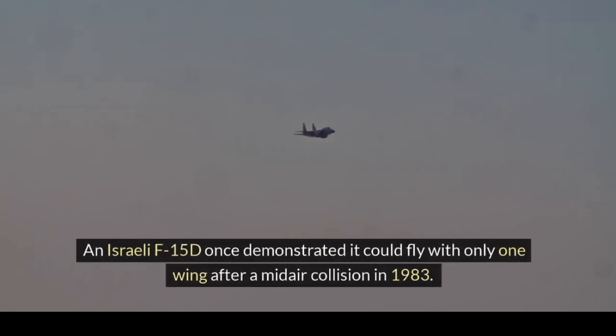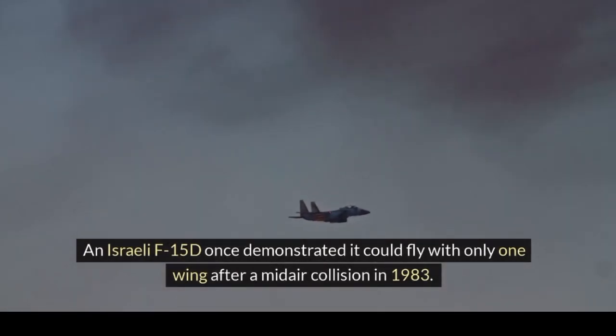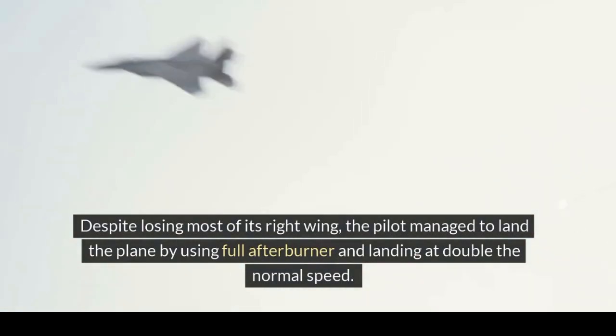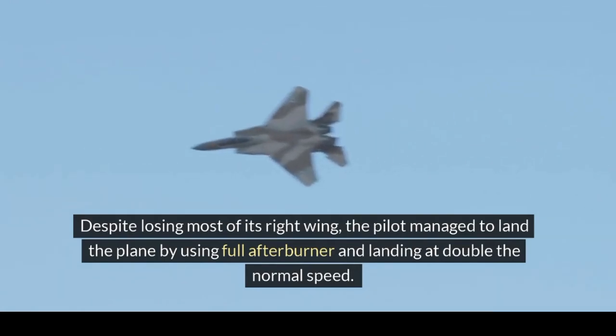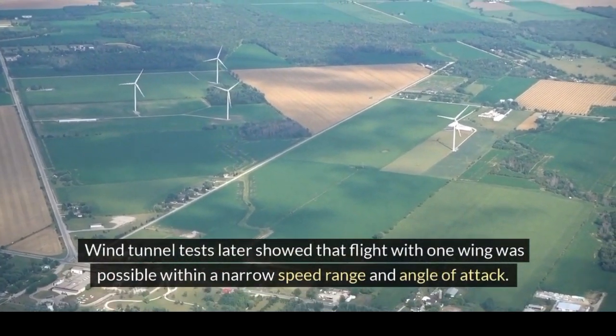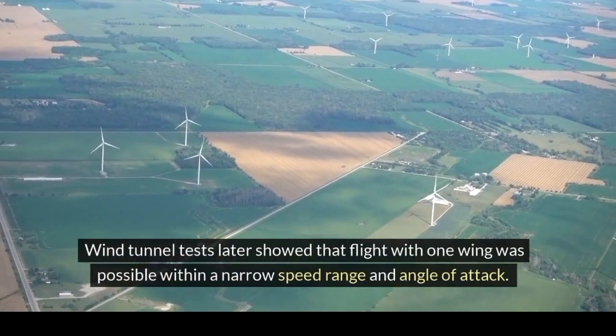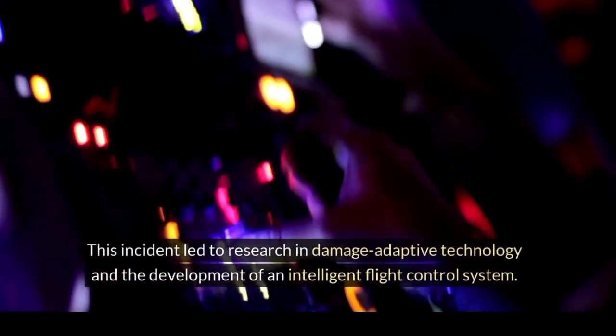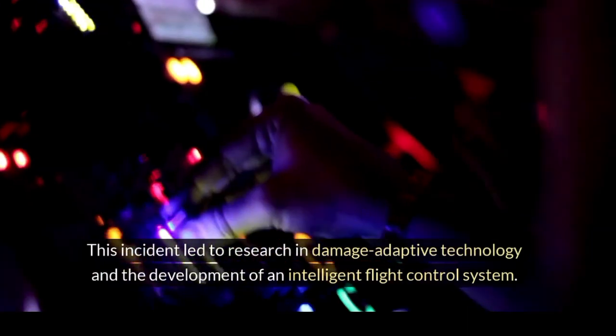An Israeli F-15D once demonstrated it could fly with only one wing after a mid-air collision in 1983. Despite losing most of its right wing, the pilot managed to land the plane by using full afterburner and landing at double the normal speed. Wind tunnel tests later showed that flight with one wing was possible within a narrow speed range and angle of attack. This incident led to research in damage-adaptive technology and the development of an intelligent flight control system.